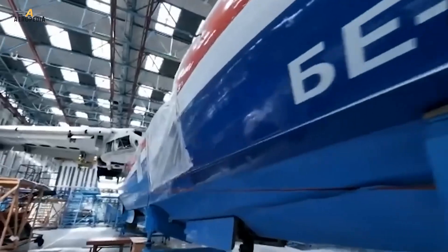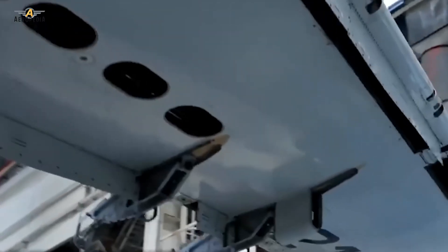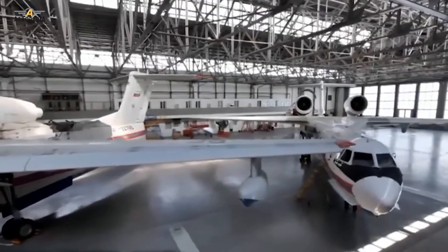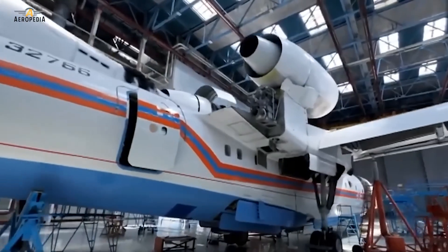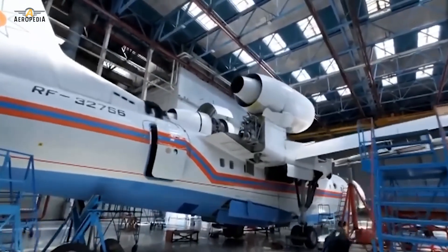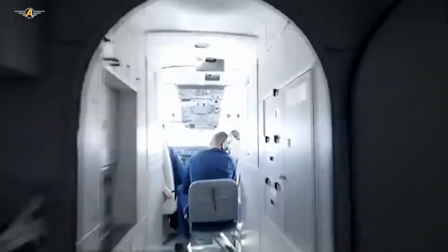It is a twin-engine high-wing design. It has a maximum take-off weight of 38 tons and a range of 3,600 kilometers with internal fuel tanks. Its maximum speed is 700 kilometers per hour and it has a load capacity of 12,000 kilograms of water.